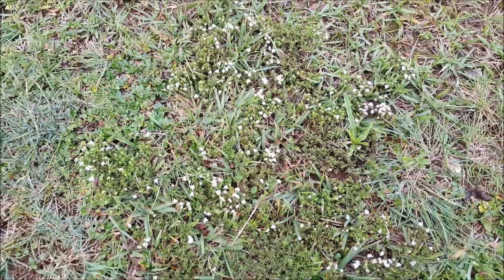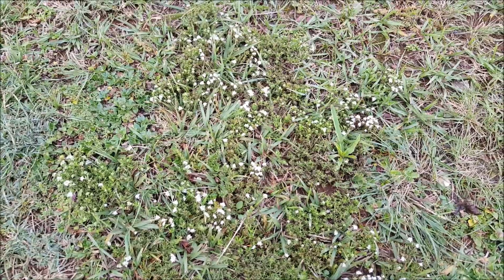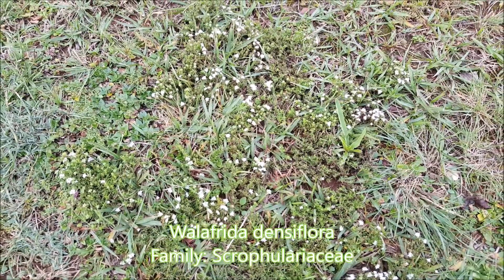Here's a tiny little spreading bush called Willdenowia densiflora — this one's actually growing in someone's lawn, but Willdenowia densiflora is a pretty little plant that grows on the ground.